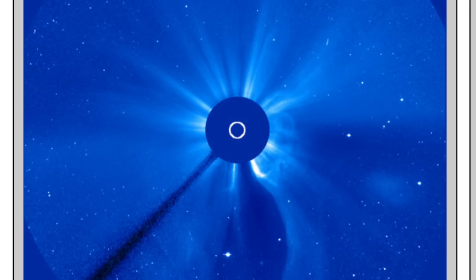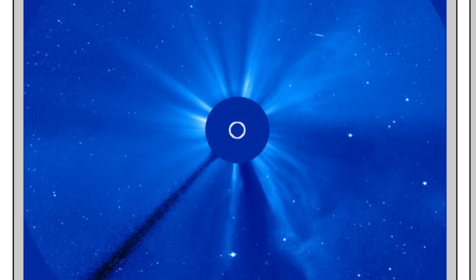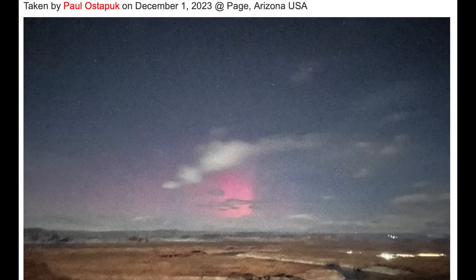Top remark on the solar storm yesterday is that aurora were once again seen from Arizona. This adds to the record number of such events this year, leaving past years in the dust.